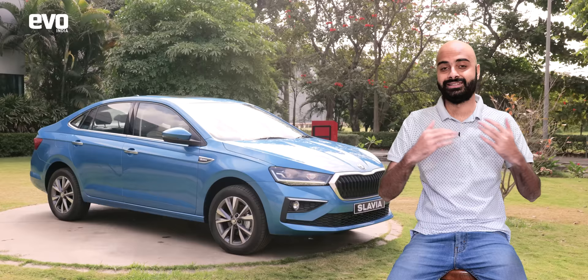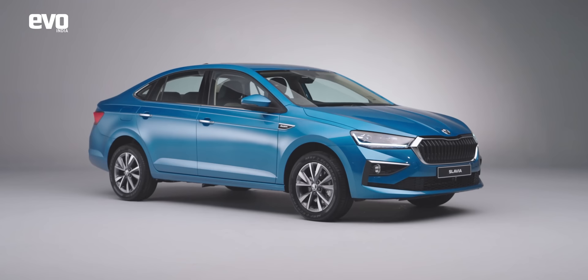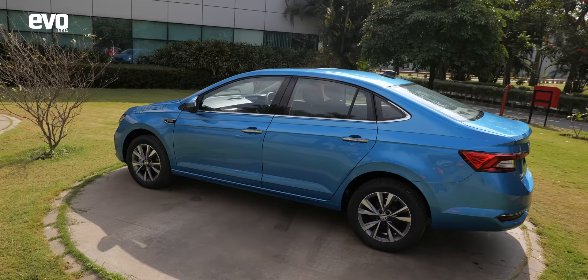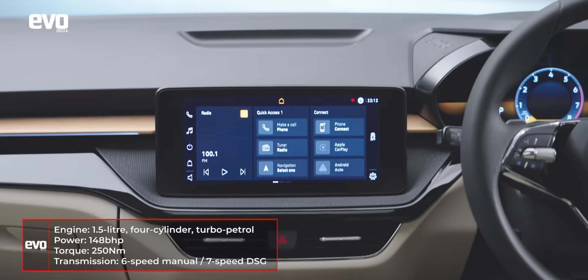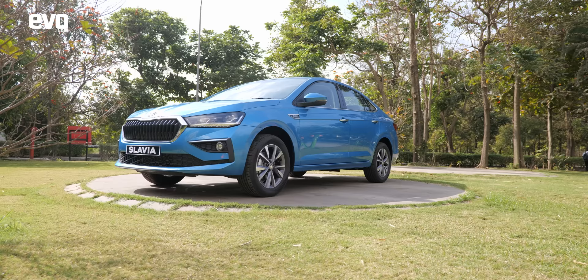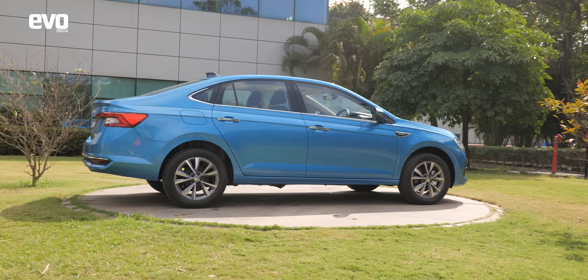The Slavia is a proper driver's car. We've driven prototypes and can confidently say this is going to set a new benchmark for driving dynamics when it launches in India. It's a combination of many things: the TSI technology that gives it great performance, the DSG gearbox which is the gold standard for twin clutches, and the stiff chassis that makes the dynamics so sound. This, you need to remember, is based on the MQB A0 IN platform, which is significantly stiffer than the Rapid's PQ platform.